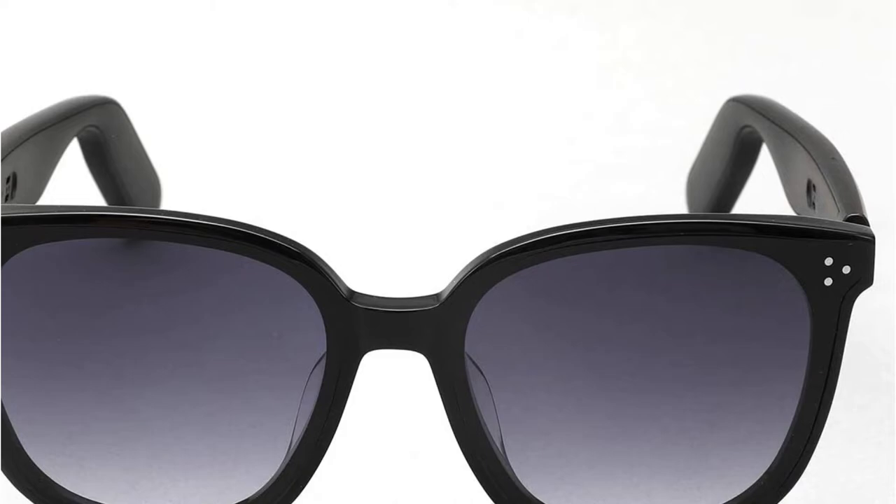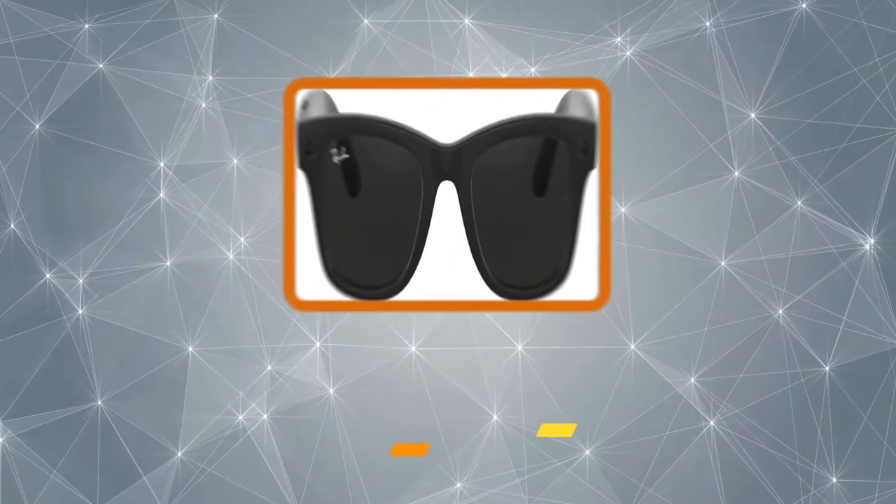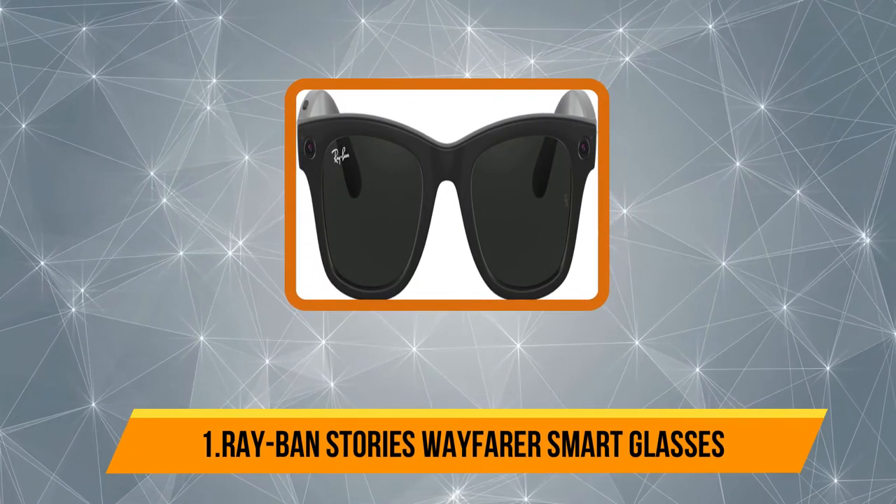The Bluetooth connection quality and range of the WGP glasses maintain a secure and reliable connection with your smartphone. The WGP Smart Audio Glasses are also one of the most reliable options on our list, offering an IP67 water resistance rating.